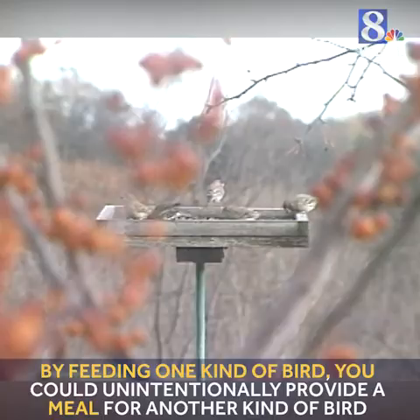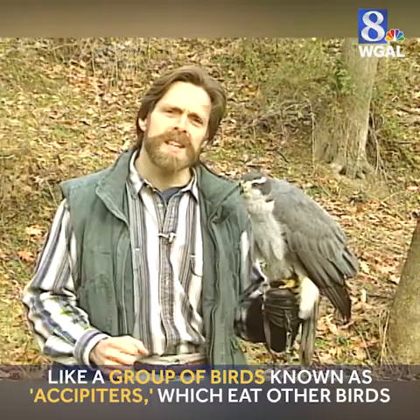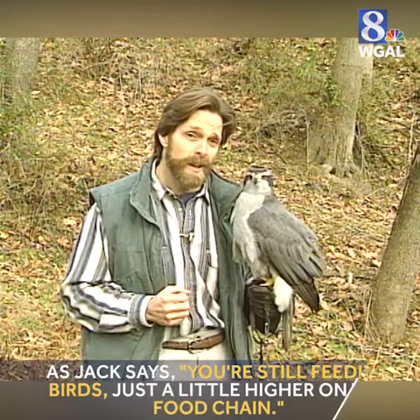Try to view these spectacular hunts as a rare opportunity to see nature at work. Don't forget that by encouraging large concentrations of birds at feeders, you're creating fast food for hawks. You're still feeding birds, just a little higher on the food chain.